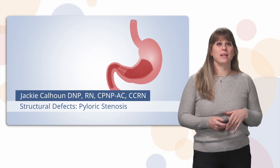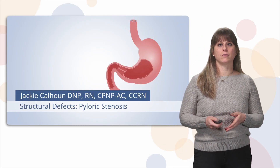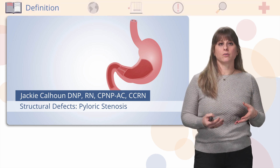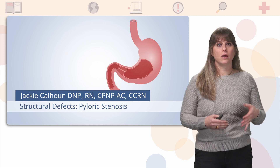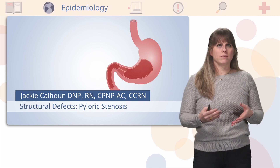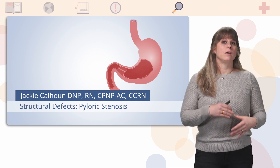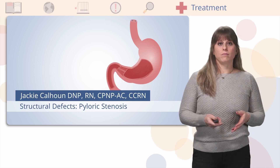Hi, I'm Dr. Jackie Calhoun, and today we're going to talk about pyloric stenosis. This is everything we're going to cover in this lecture: the definition, the epidemiology, or who gets this, the causes, the signs and symptoms which are also the cues, the diagnosis, and the treatment of this disorder.